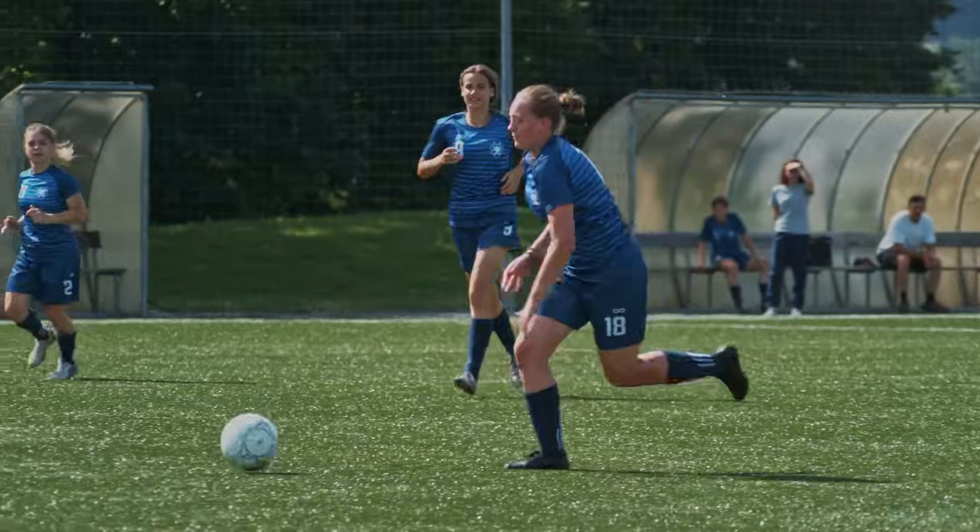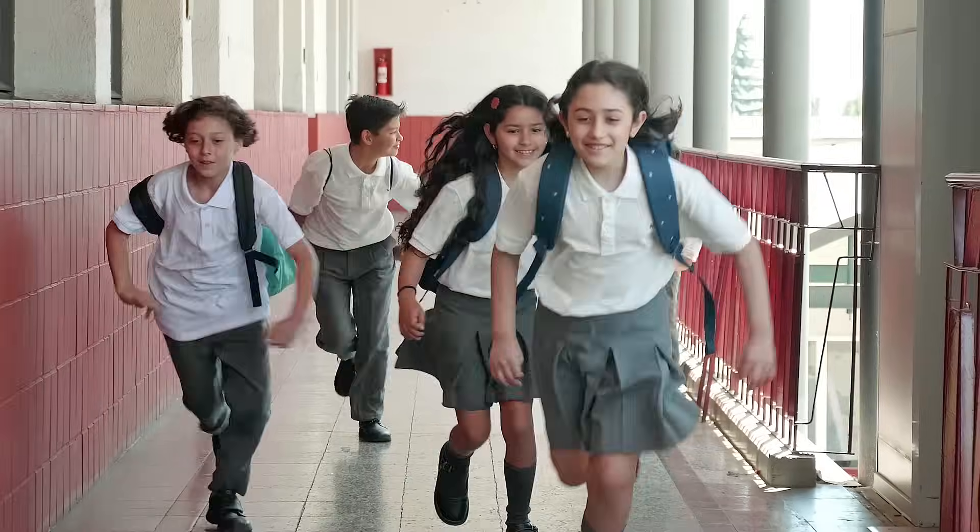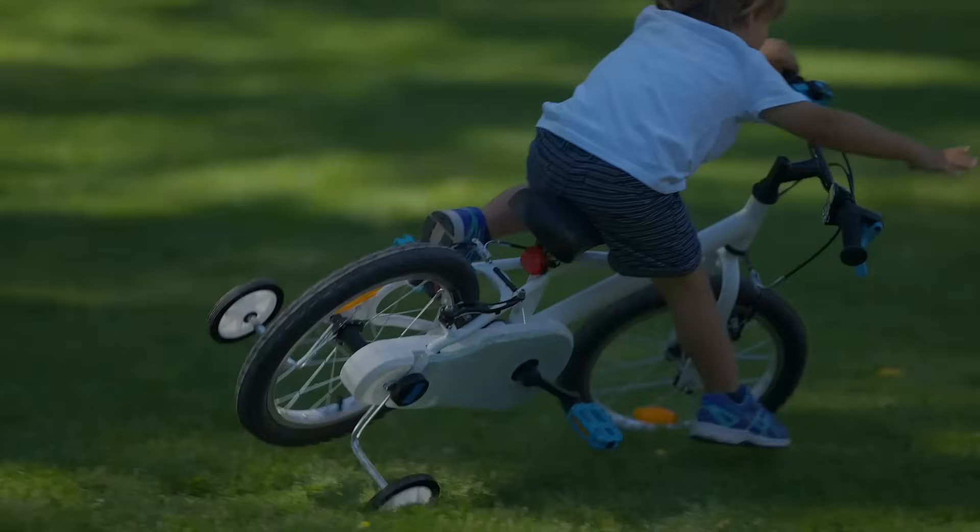Activities are fun. We love football, cycling, boxing, and running. But inevitably, we fall, crash, and get hurt.